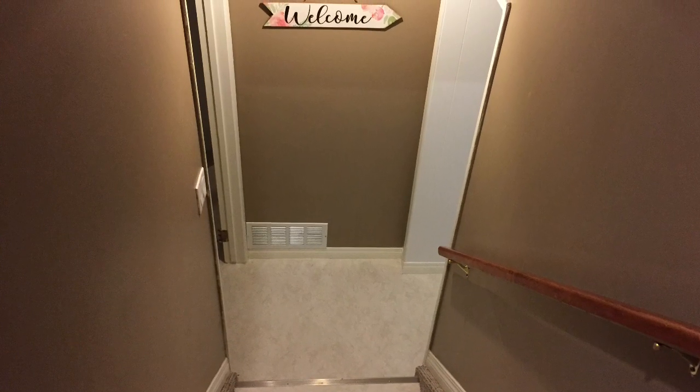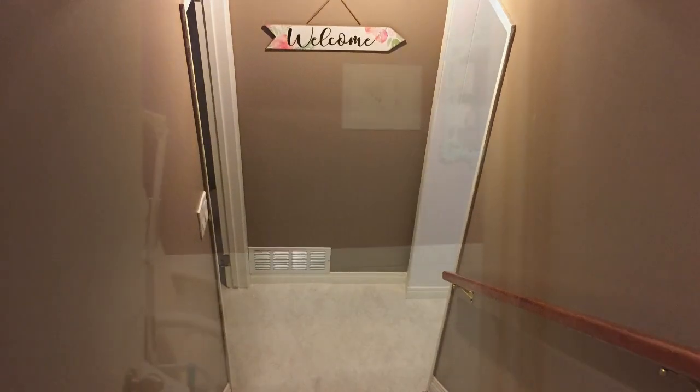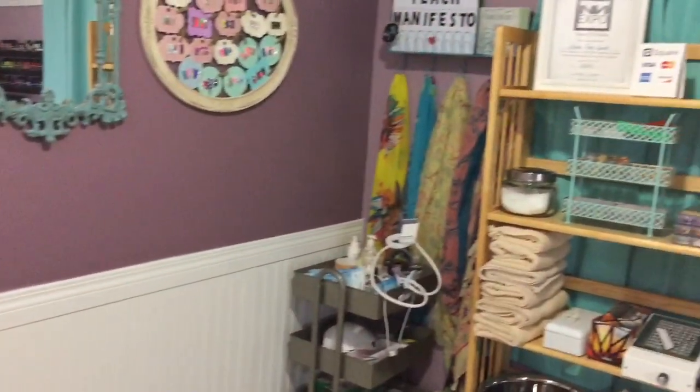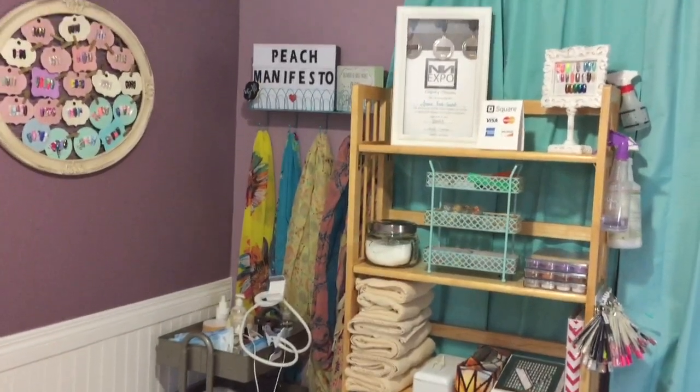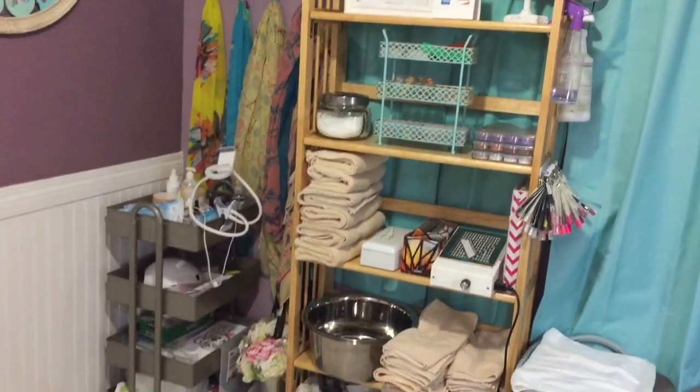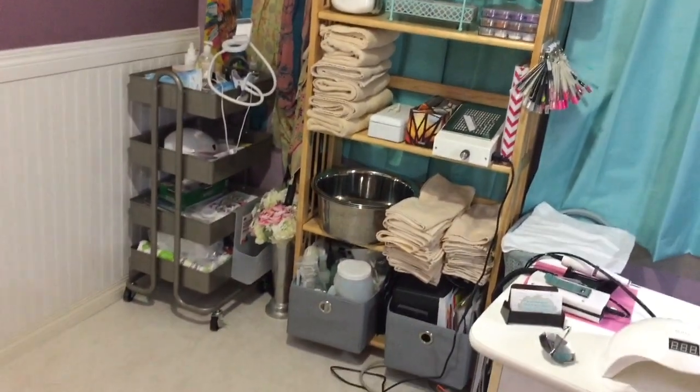It's Jessi from Peach Manifesto, and this is my updated nail room tour slash storage tour. This is what a client would see when they first come into my house — they would see the stairs going down, the welcome sign, and this is what they would see just coming into the studio. I have some cute decorations and some little nail swatches on the wall.